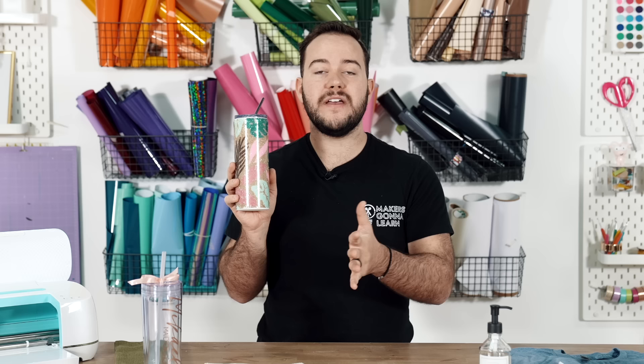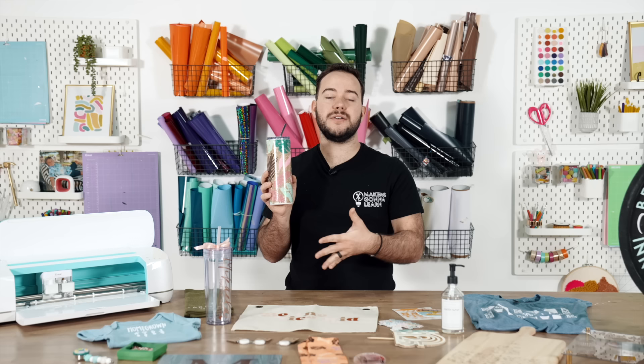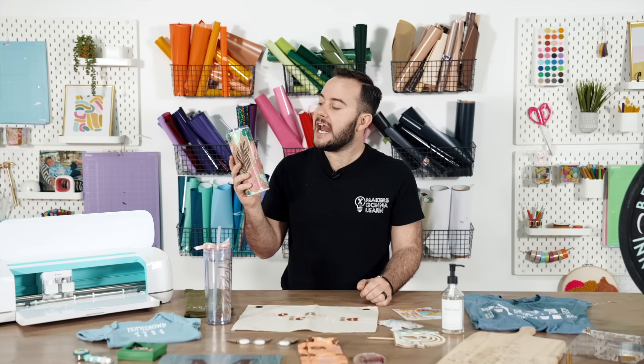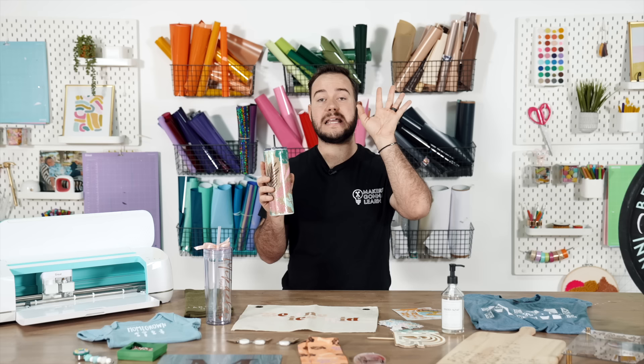Tumblers are all the rage right now and go for anywhere from $20 to $55, so you can spend a lot of time on one guilt free. The best way to keep making tumblers is to sell them — so you can make more. This cat scratch tumbler uses epoxy and glitter and is a tutorial we have on the channel from summer 2022. There are so many techniques — the Dawn Power Wash method, basic epoxy tumblers, and so much more. I think you'll really enjoy it.